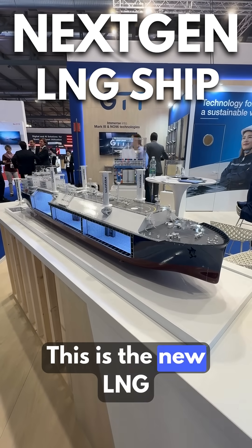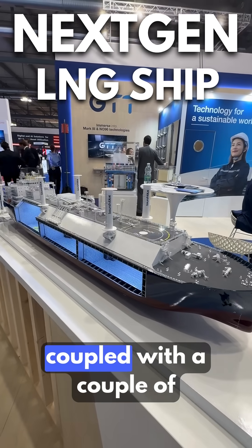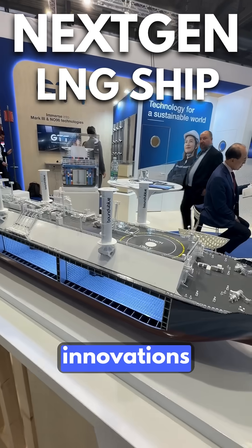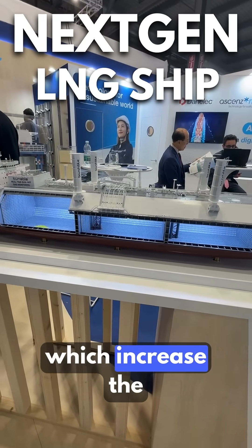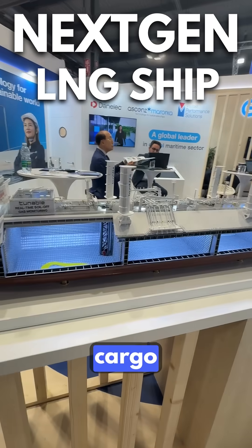This is the new LNG carrier concept by GTT, coupled with a couple of innovations. This new concept features three tanks, which increase the capacity of the cargo.